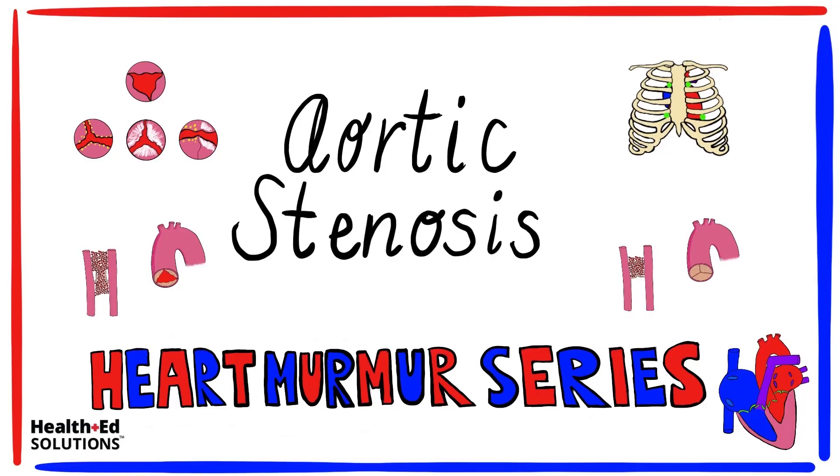Hey everyone, it's Susanna here with Health Ed Solutions, and today's lesson is part two on aortic stenosis included in our heart murmur series. Don't forget to visit us online at healthedsolutions.com for more free content. Now let's get started.